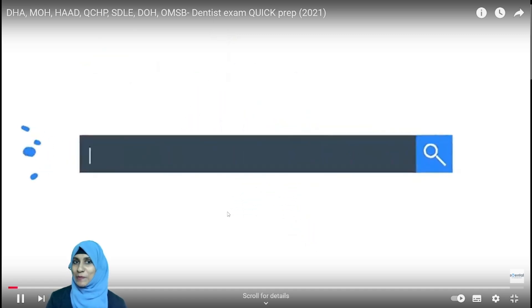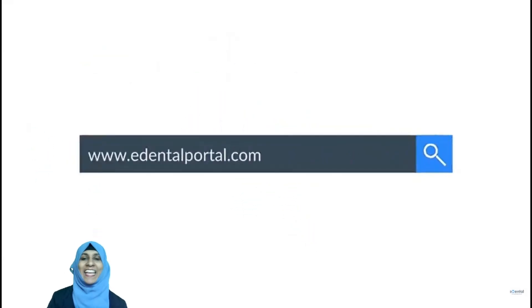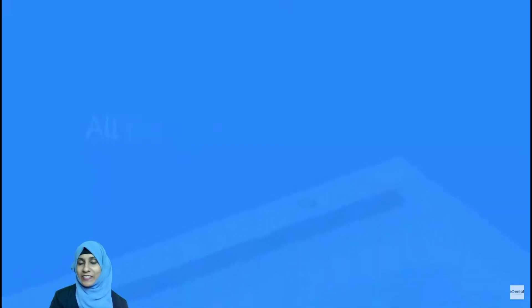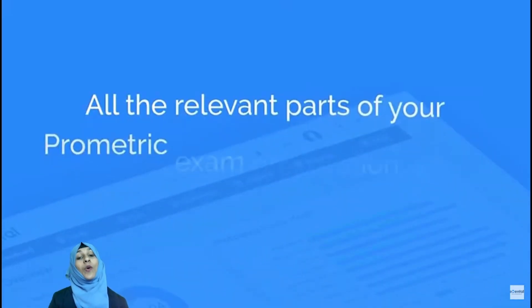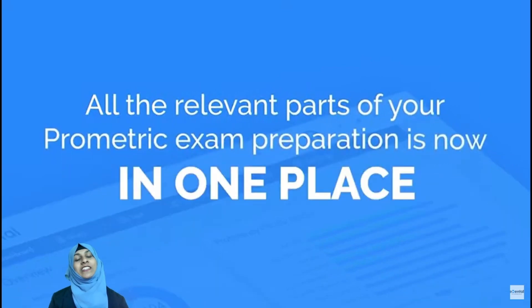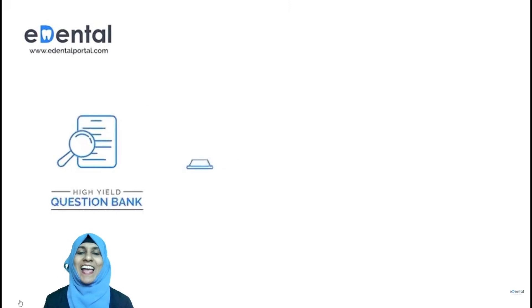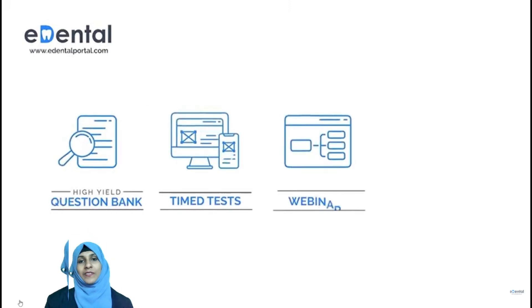E-Dental Portal — how it works. E-Dental Portal is the Middle East's only dental exam preparatory platform. They get qualified dentists to prepare for the licensing exam across the Gulf countries, enabling them to be registered and legally practiced in the Gulf.